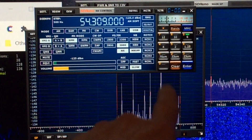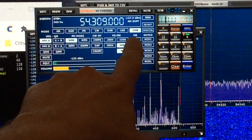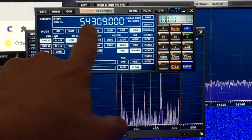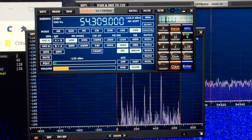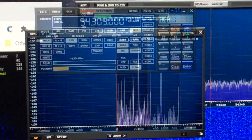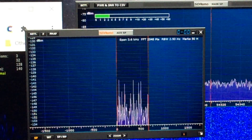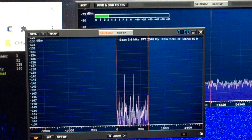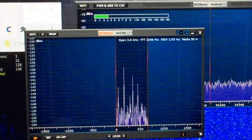I like to use channel 2 digital TV station pilot frequencies. I monitor 54.309 megahertz in upper sideband mode, and I can hear the tones from the channel 2 pilot signals. Here you can visually see the pings when they appear on my SDR UNO software with my SDR Play receiver, using a 6 meter dipole antenna, since this is just above the 6 meter band.